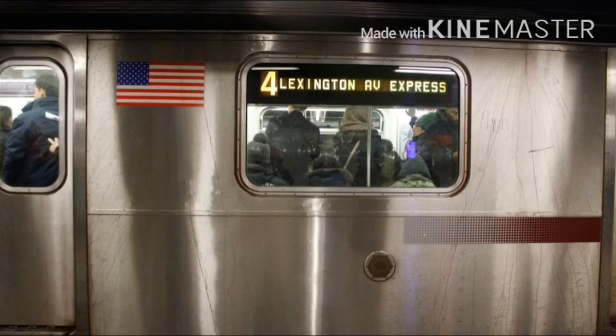This is a Borough Hall bound local train. The next stop is Grand Army Plaza. This is a Borough Hall bound local train. The next stop is Bergen Street. This is a Borough Hall bound local train. The next stop is Atlantic Avenue.